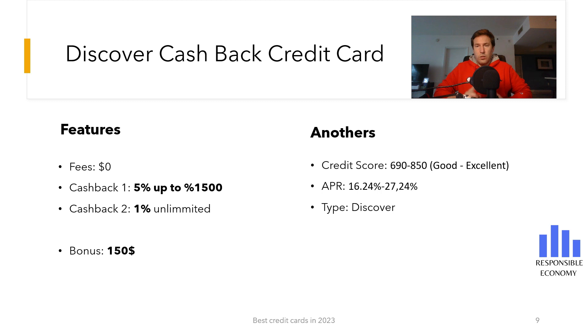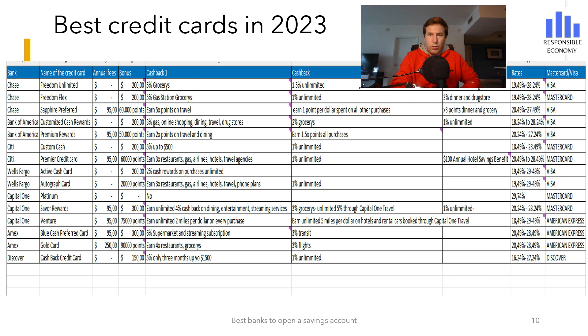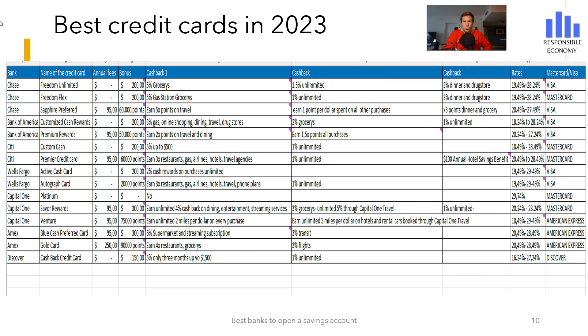To finish, you are seeing a comparison of the best credit cards that you can apply for in the United States in 2023. You have the welcome bonus, points, cash back, interest rate, and everything you need to know.